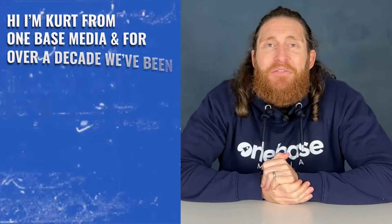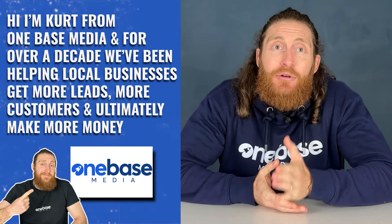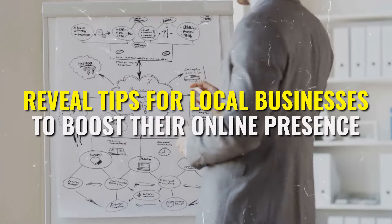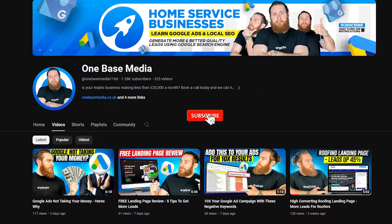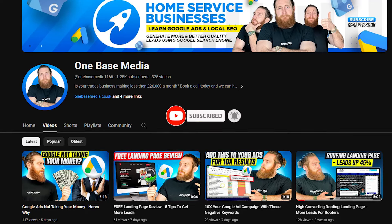If you're new here, hi, I'm Kurt from OneBase Media. For over a decade, we've been helping local businesses like yours get more leads, more customers, and ultimately make more money. Our videos reveal tips for local businesses to boost their online presence and also help agencies and freelancers streamline their operations and get amazing results for their clients. If you find our content useful, remember to like it and don't forget to subscribe so you never miss a video.